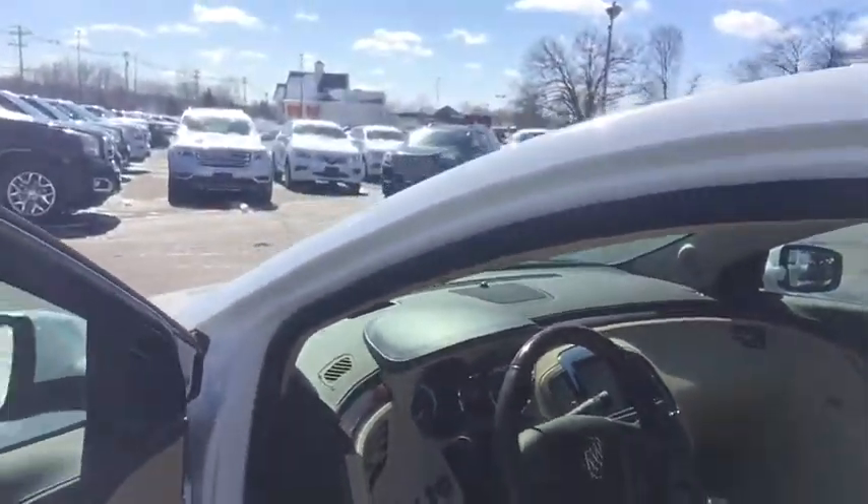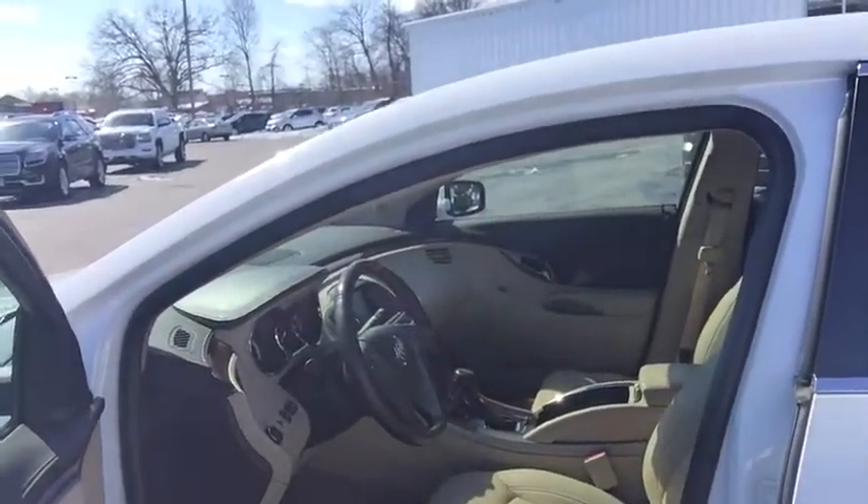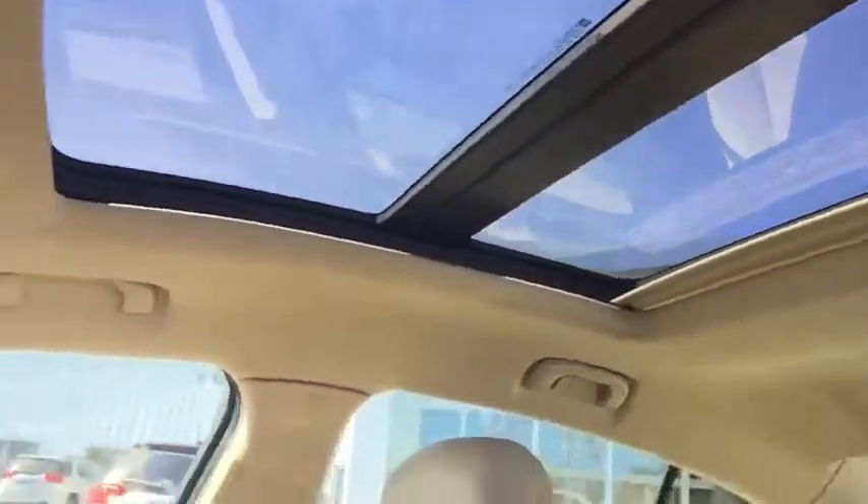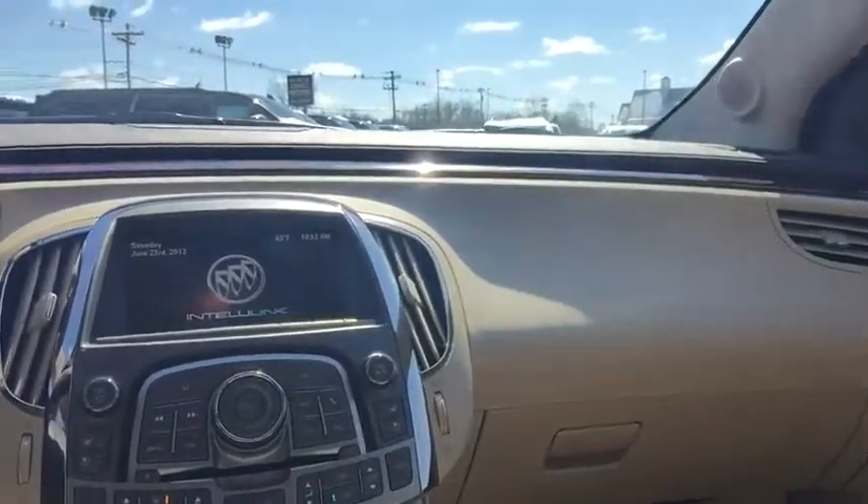As I said, it is a premium group, so you have head-up display, memory seats, power seats on both sides, heated seats, heated steering wheel, navigation, panoramic sunroof, and cooled seats as well.